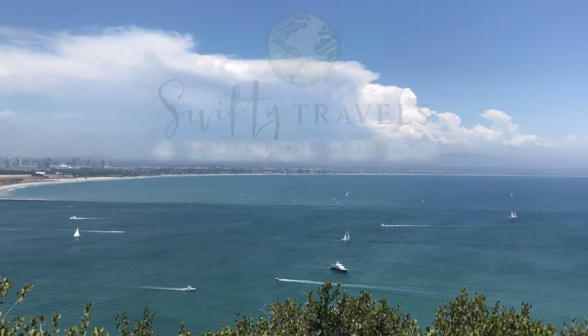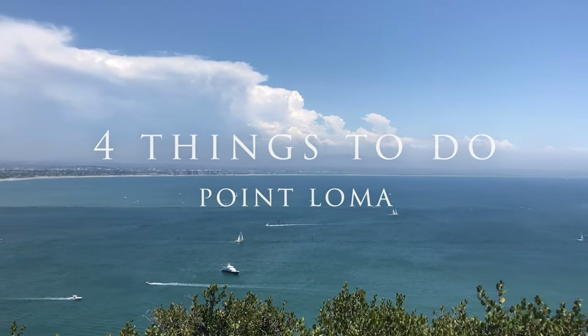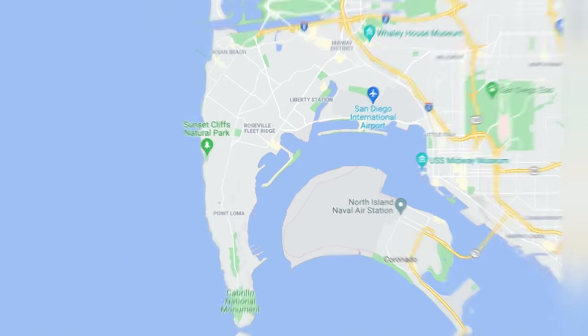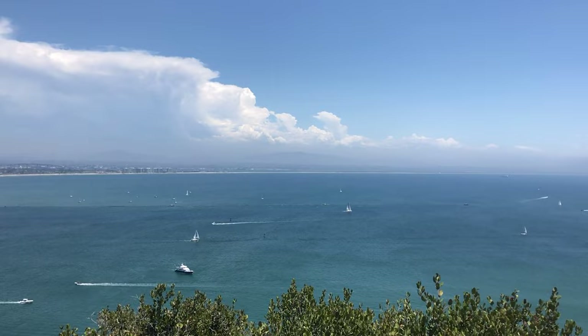Welcome back to Swifty Travels. In this video I'm going to give you four things you can do in the area of Point Loma, which is a peninsula on the south side of San Diego and in my opinion has the best views in the area.